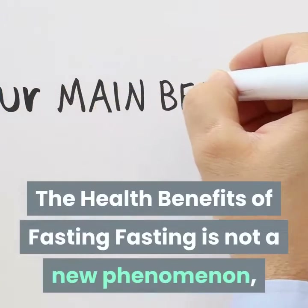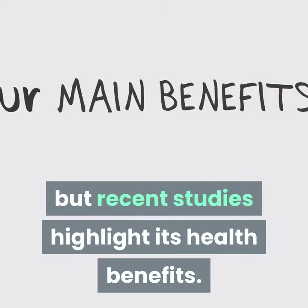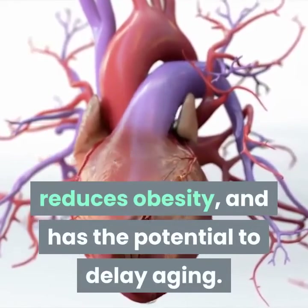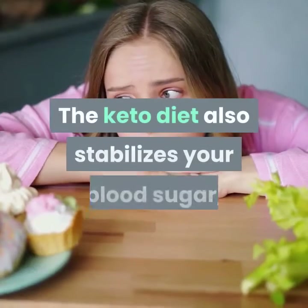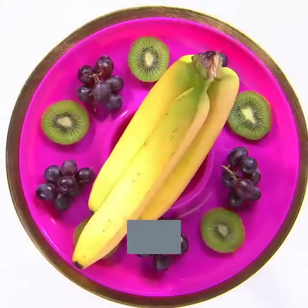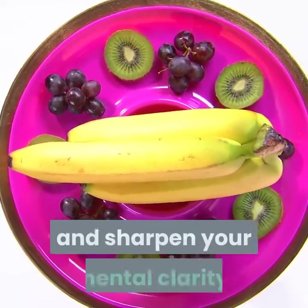Fasting is not a new phenomenon, but recent studies highlight its health benefits. Regular fasting optimizes energy metabolism, reduces oxidative damage, reduces obesity, and has the potential to delay aging. Fasting also reduces some of the side effects of a strict diet. The keto diet also stabilizes your blood sugar, which helps to prevent heart disease and high blood pressure. Research shows that keto diets can also improve your memory and sharpen your mental clarity. Now that's food for thought.